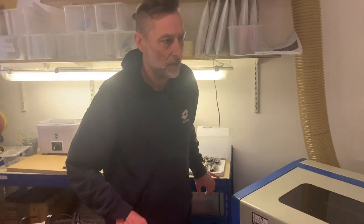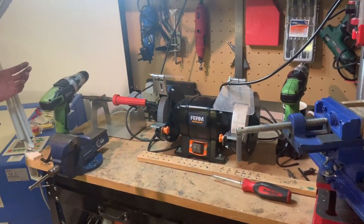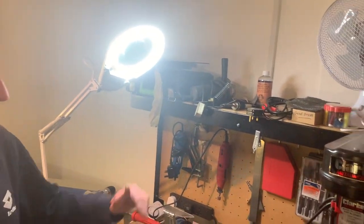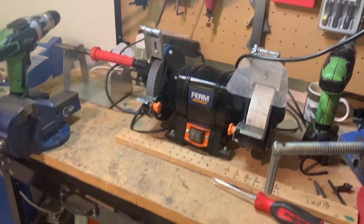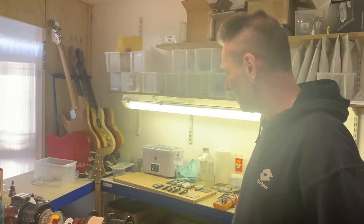And the dirty workbench where we kind of grind things and drill things, and generally get mucky with it. Untidy bits — every workshop has untidy bits. We have a lot of tools in here, and we do like tools. We like technology.